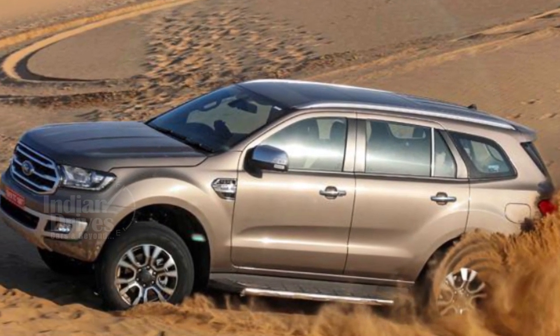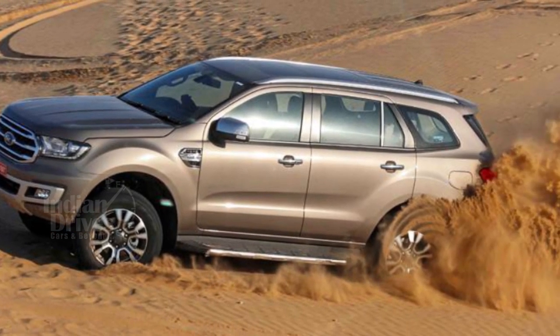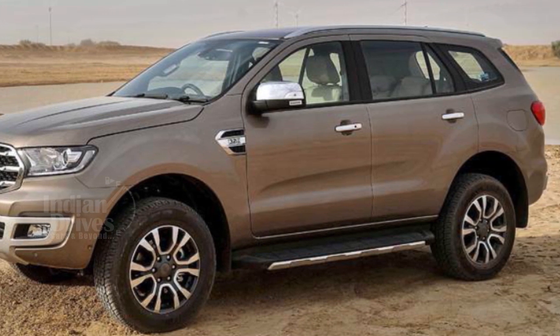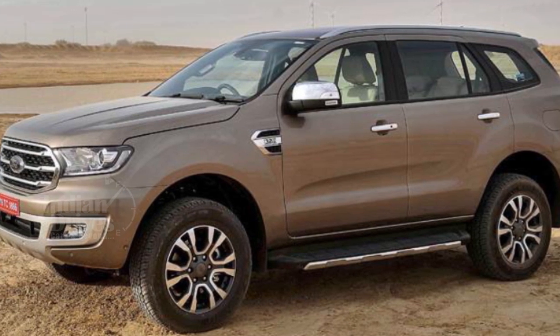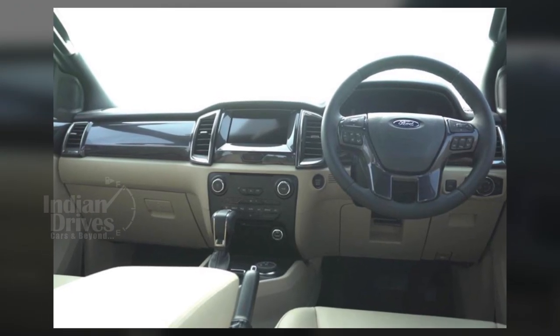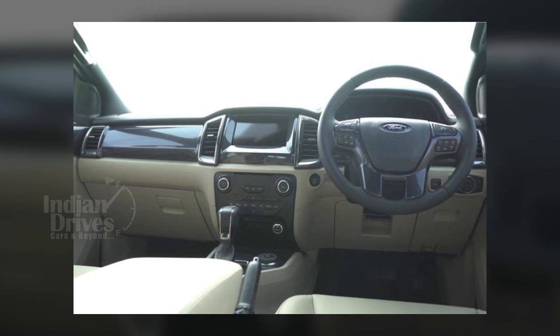Ford has announced revamped India-spec Endeavour features with some aesthetic changes. The original beige and brown cabin has been changed to a new black and beige scheme, making it look more majestic. Additional kit includes standard keyless entry and go, as well as a smart boot opening system.